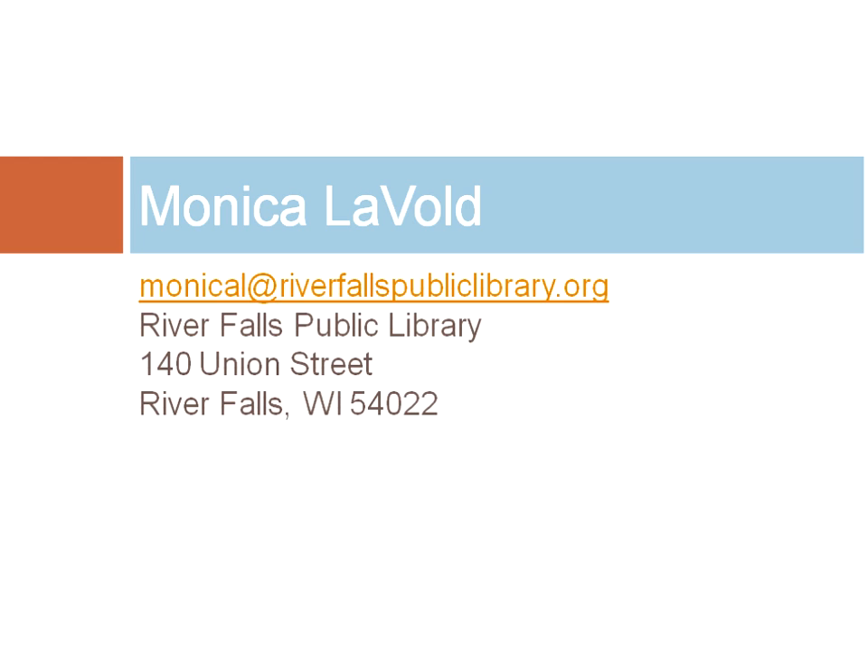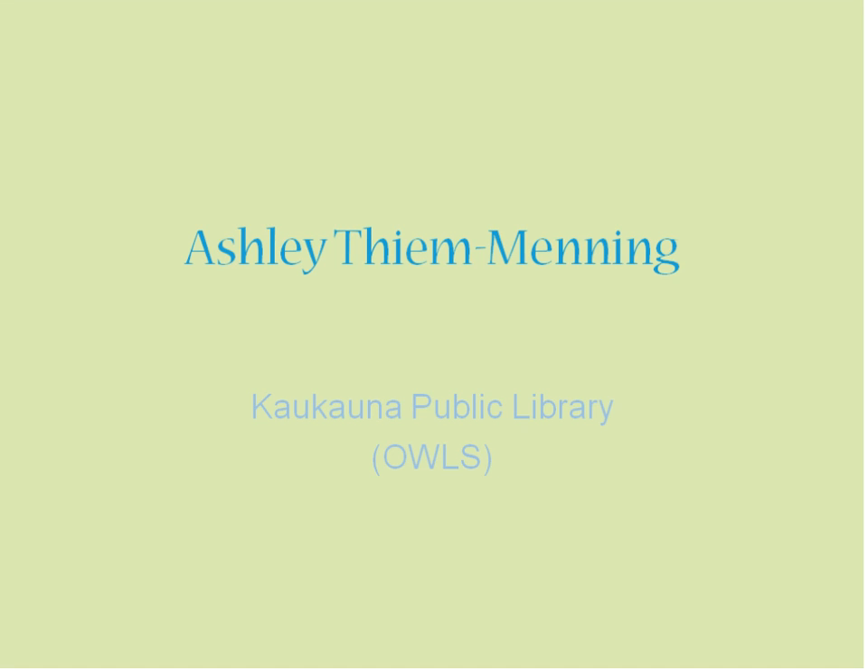Thank you so much, Monica. I wrote down so many ideas from your presentation — whether it's working with WIC, university students, high school students, or getting outside of the library to the pool. That's an easy thing to think about doing in the summer. Certainly, audience members, be in touch with Monica if you want to know more. Next up is Ashley Menning from the Kaukauna Public Library in the OWLs library system.